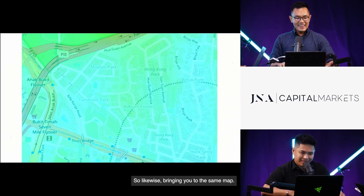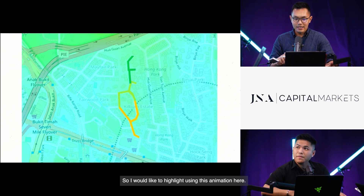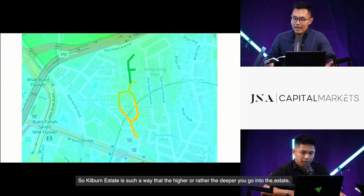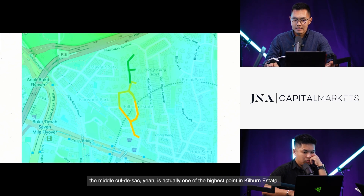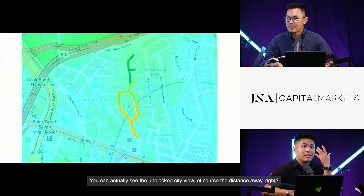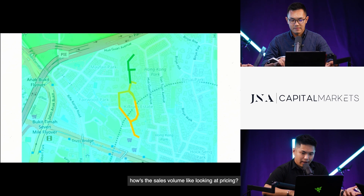Looking at the same topographic map, there is a slightly greener hue for the Kilburn area compared to Binjai. The Cuban estate is such that the deeper you go into the estate, the higher the terrain is. There are three cul-de-sacs, and the middle cul-de-sac is actually one of the highest points in the Kilburn estate — where we have a listing from which you can see an unblocked city view of Singapore and even enjoy fireworks.